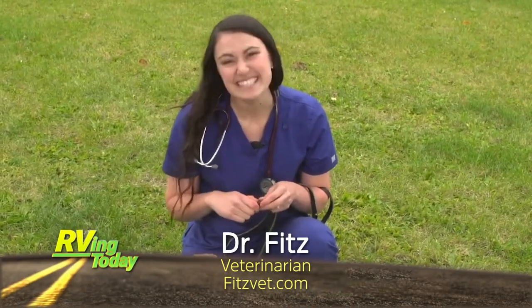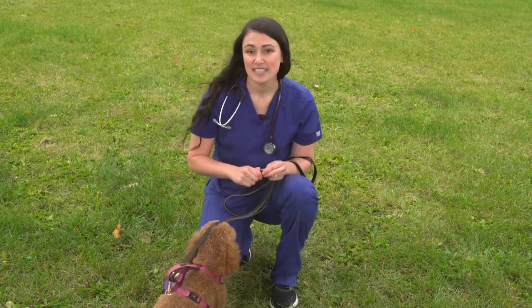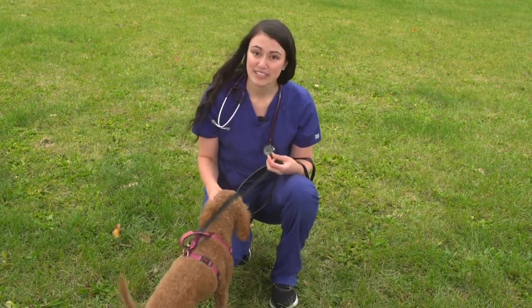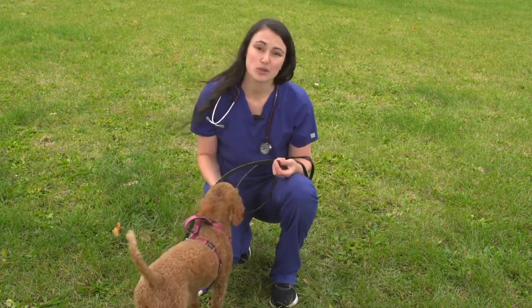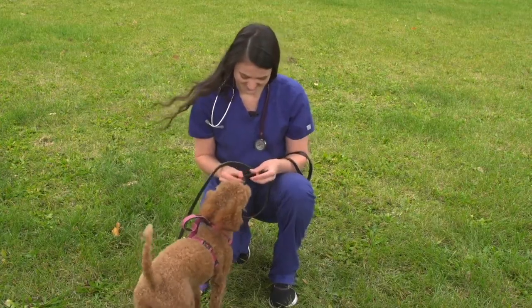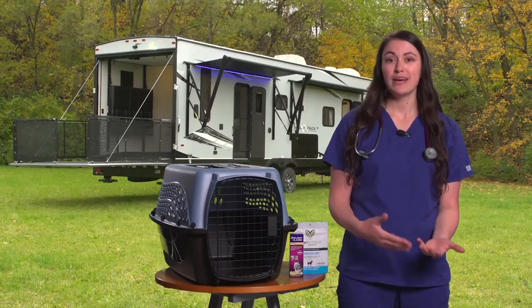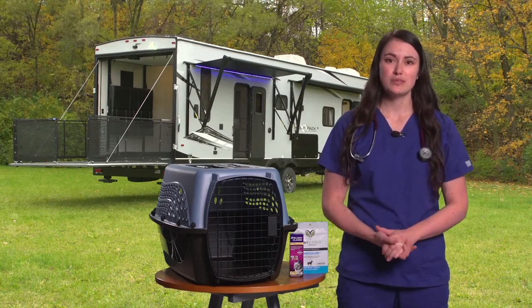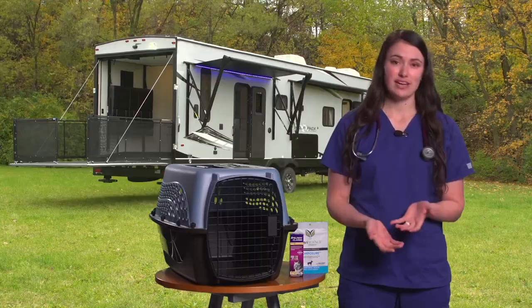I'm Dr. Fitz and this is Georgie. Is your dog panting and restless whenever they're in the car? Or does your cat meow for the entire trip? If you've seen these signs, your pet likely has travel anxiety. Some animals struggle primarily with longer road trips, but pets can also be anxious during short rides as well. So how can you tell if your pet suffers from travel anxiety?